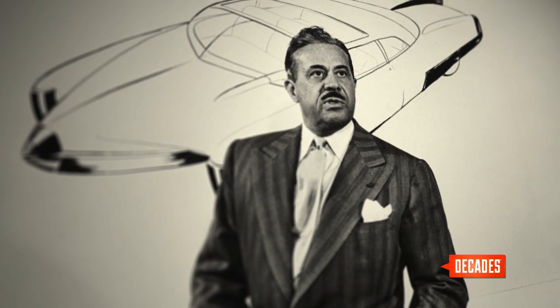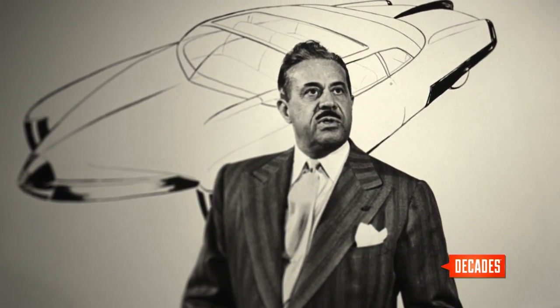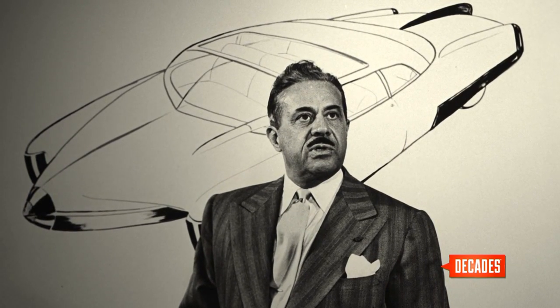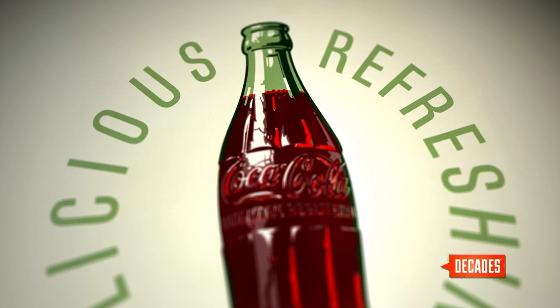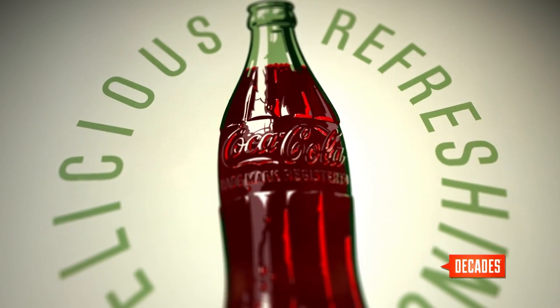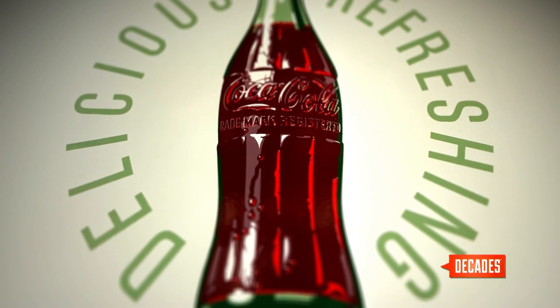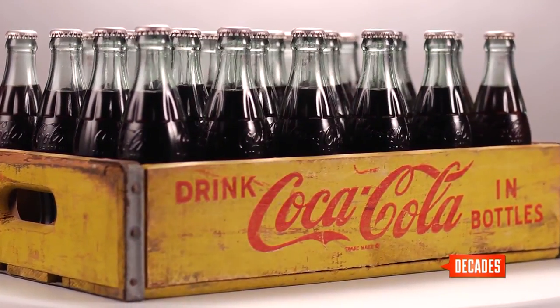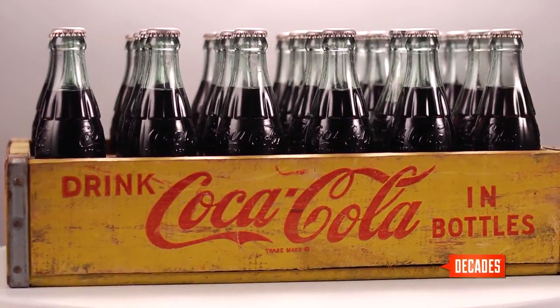The Coke bottle had come fully of age at that point. Raymond Loewy, the famous industrial designer — who did the Windstream and many other noted industrial designs — once called the Coca-Cola bottle 'the perfect fluid wrapper.' And it is: it's cold in your hands, it feels wonderful, the ribs accentuate the coldness, you feel the embossing, and it enhances the drink experience to the point that when you drink out of a Coke bottle, you know you've had a classic experience.